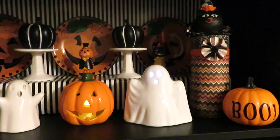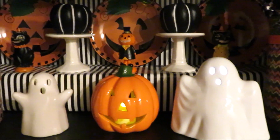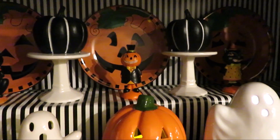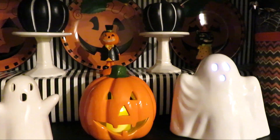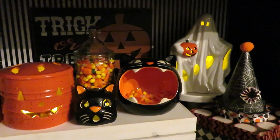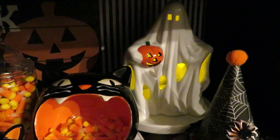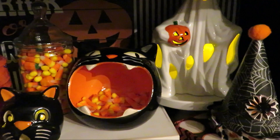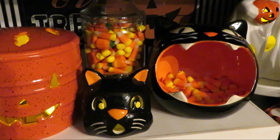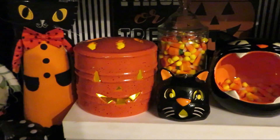I have a light-up ghost from Target Bullseye's Playground — one of my favorite places to find inexpensive little pieces of decor. I've got pieces that I made and DIY thrown in there, and I like to use wrapping paper in the back of my hutch to switch out how it looks, especially for Christmas, and this year I'm doing it for Halloween. There's my little thrift store ghost — I still can't believe I got him for $3.99, and the candy corn has definitely dwindled.